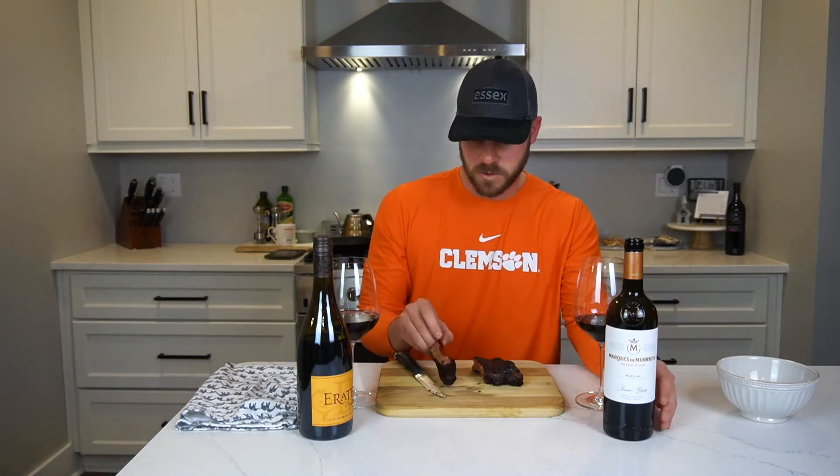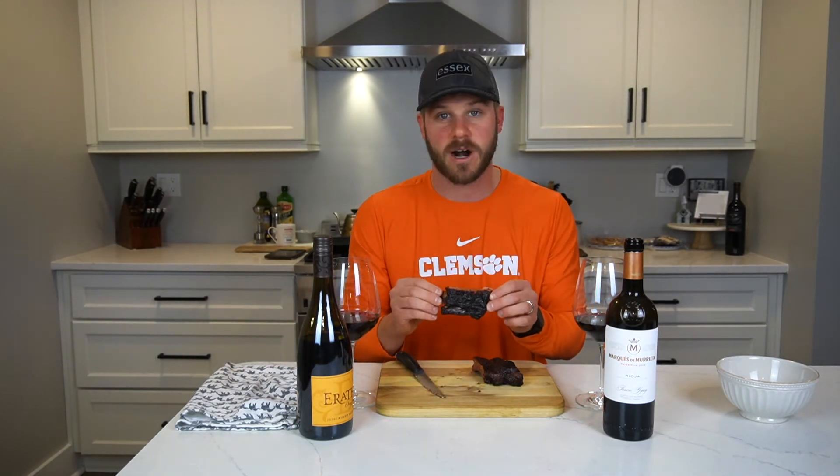What holds up better — is it the more robust, heavy, bold wine, or is it the lighter, more nuanced wine? Let's go ahead and dive in. My mouth has been watering all day. It took about four hours to cook these guys.